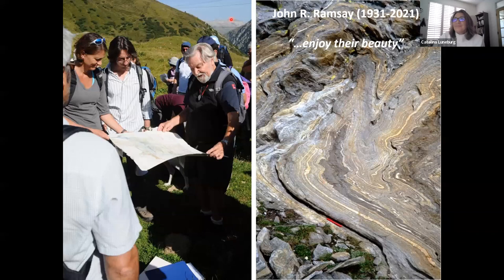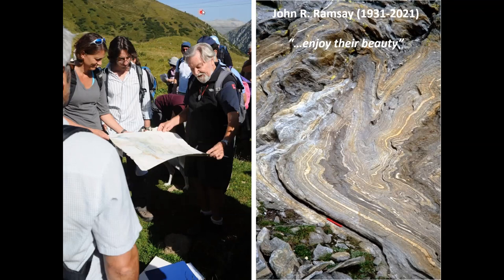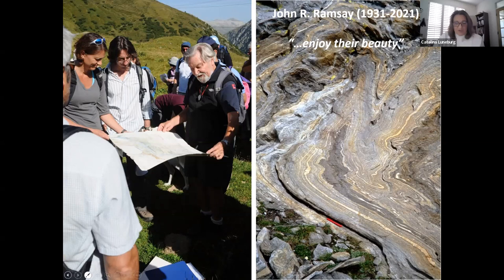Thank you, Catalina. Please submit questions to the Q&A box. Can you develop fractures in a tectonically passive region just due to overburden of the overlying sedimentary strata, and how would these fractures orient? Yes — those fractures would probably be controlled by lithostatic pressure. I would expect them to be roughly perpendicular to the bedding if the bedding is horizontal.